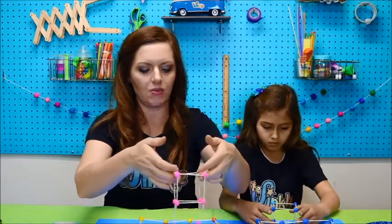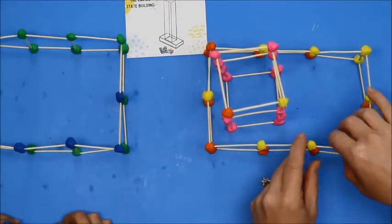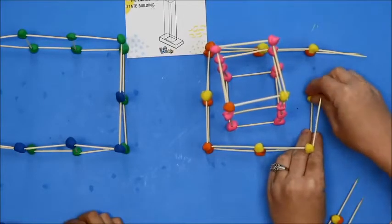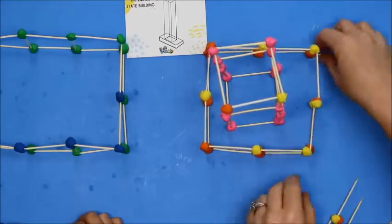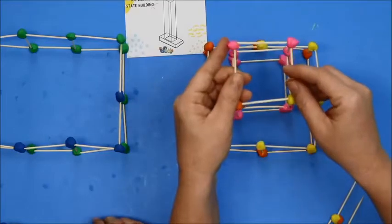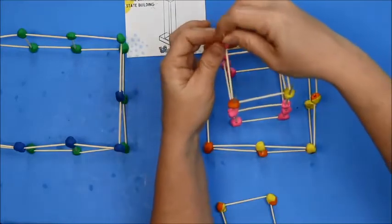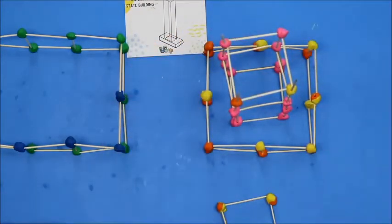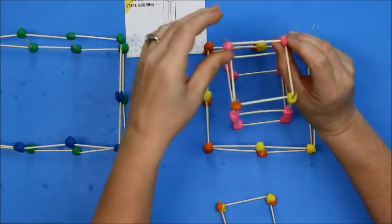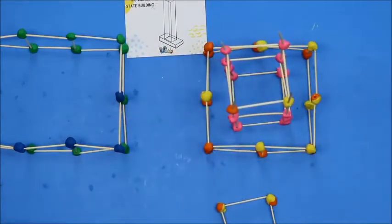But if you want to make your tower taller and you're all out of supplies, you could remodel the base. I made the base a square — a cube instead of a rectangle — and that gives me more clay and toothpicks that I can use to make a taller tower. I will warn you, the higher you get with your Empire State Building, the harder and wobblier it gets. You have to think about the architects and engineers that were in charge of the Empire State Building and how they had to figure out all of those problems before they even built it.